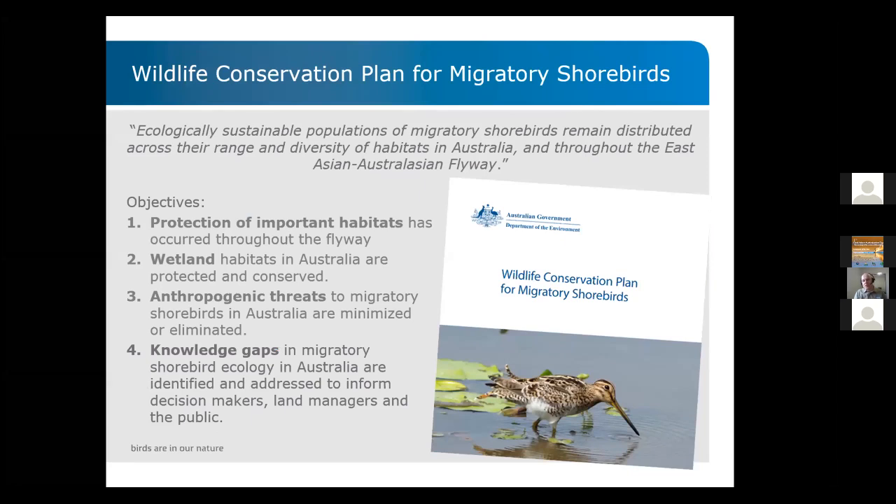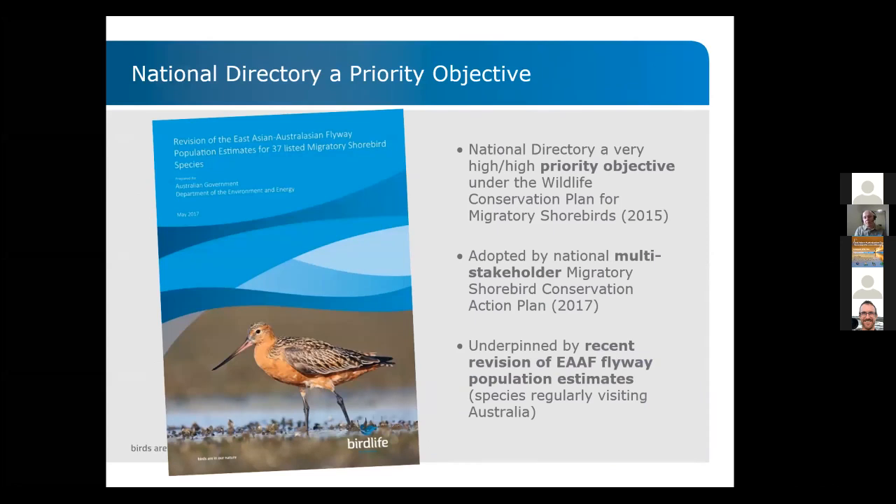The Wildlife Conservation Plan for Migratory Shorebirds follows the flyway vision: ecologically sustainable populations of migratory shorebirds remain distributed across their range and diversity of habitats in Australia and throughout the flyway. The four key objectives are: protection of important habitats, conservation of wetland habitats, minimizing or eliminating anthropogenic threats, and identifying and addressing knowledge gaps in migratory shorebird ecology — with the national directory identified as a priority objective.